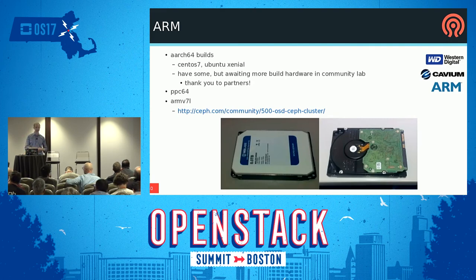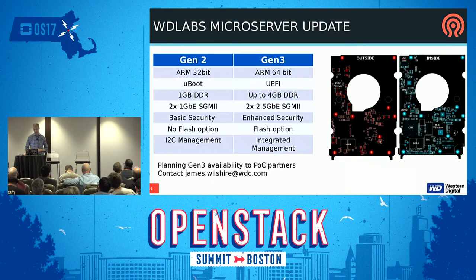There are ARM64 builds. We're still trying to get enough hardware in the lab to do these on a regular basis and get them into the CI/CD pipeline. We have some of the hardware; we're still waiting on a few more boxes. Going forward, all new releases are going to have ARM64 packages for both CentOS and Ubuntu. There are also patches coming in for PowerPC support, and we're talking about getting PowerPC hardware in the community lab. A while back we did ARM32 builds for a 500-node cluster built out of these little microservers — essentially a hard disk with an ARM server on the hard disk.